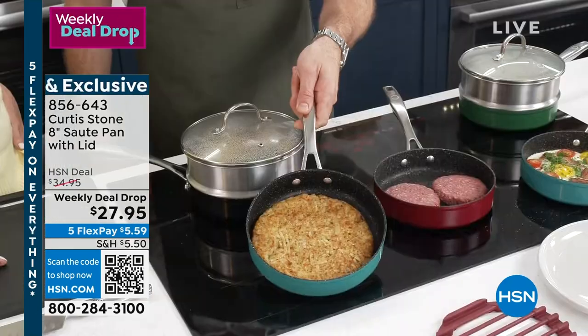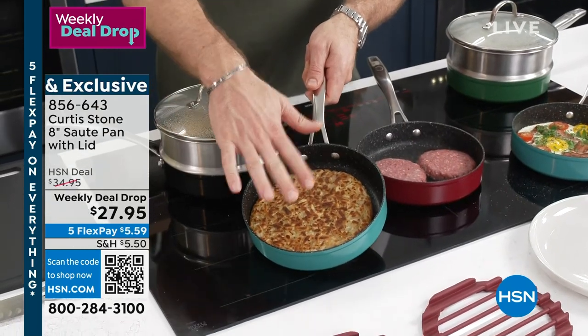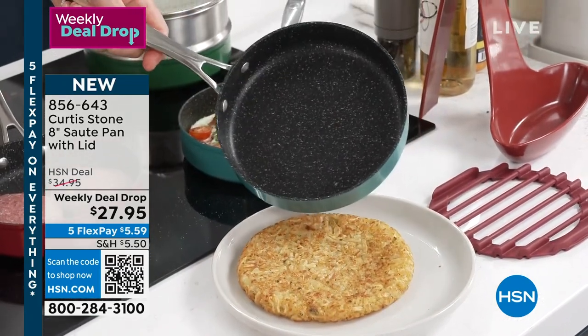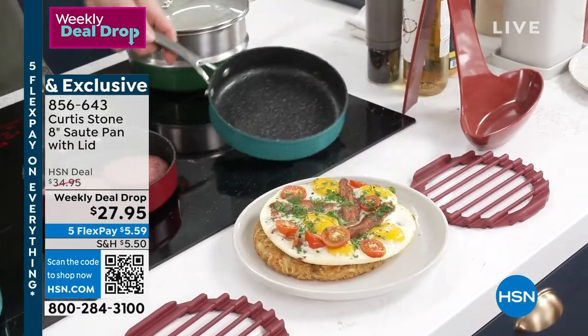Have a look — even my potato pancake. Look at it. I can flip it, right? And you can just see how gorgeous and golden brown that is. If you wanted to mist that with oil, it would be a great one to do. Of course, you can just flop it straight on out. Even eggs — no oil or butter went into any of these pans. See how that just slides on out?